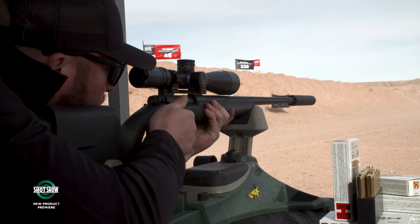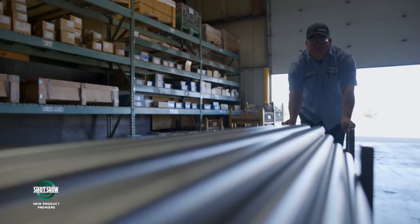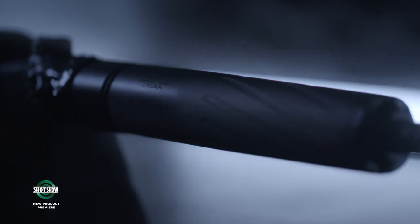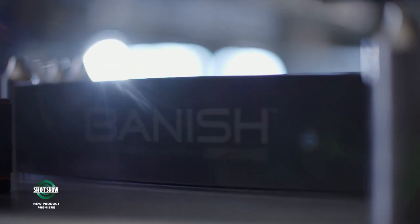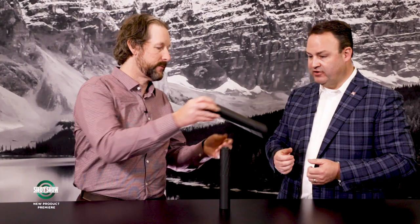Silencer Central isn't just a dealer — they also manufacture their own Banish line of suppressors. Their newest product is the Banish 46, which works for straight-wall cartridges, big bore rifles like .338, and even pistols — kind of a one-for-everything suppressor. It's modular so you can make it shorter, 100% titanium, lightweight, comes apart to clean, and is the quietest .46-caliber suppressor on the market.